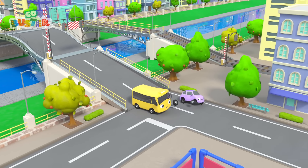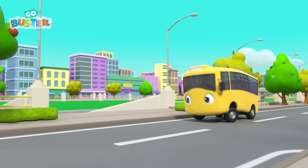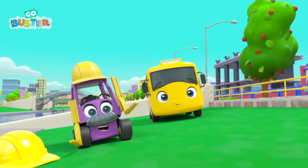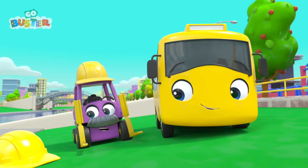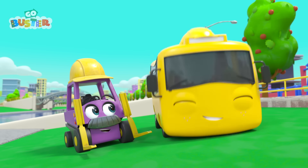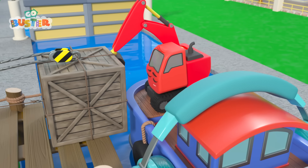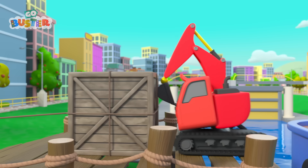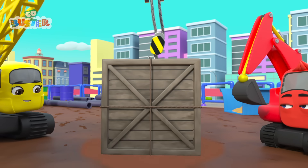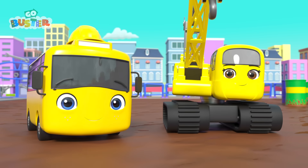Buster and Scout are on their way home from school! Bye, Scout! What's Buster spotted? Look! It's Diggly and Daisy! Buster wants to help! But safety first! Look at that awesome builder's hat! Buster is helping them move a crate off Rocky the Riverboat! Great teamwork, guys! Now they're placing the crate on the construction site! Mr. Rubble is off to get some lunch! See you later, Mr. Rubble!